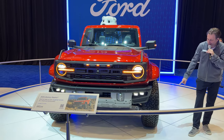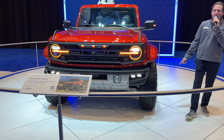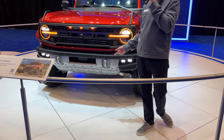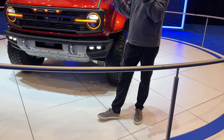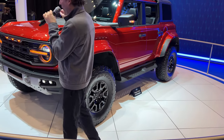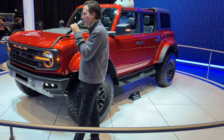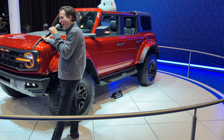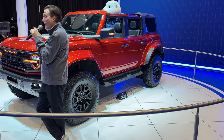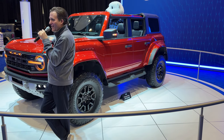37-inch tires with 20 inches of rubber on a 17-inch rim. You can see the bash plates and skid plates, stabilizer bars that disconnect with the Raptor, and you do have the electronic front and rear differentials which are independent. This is the real deal.